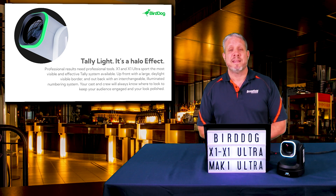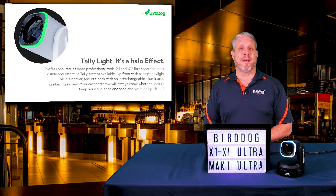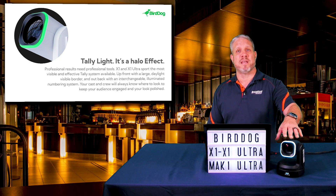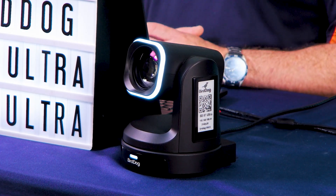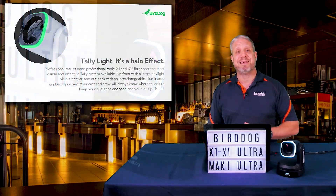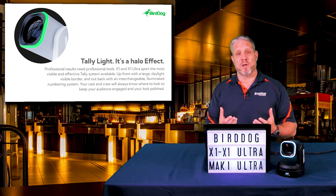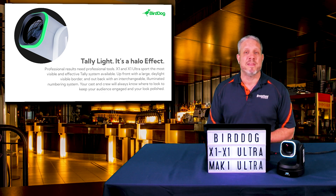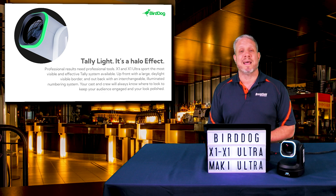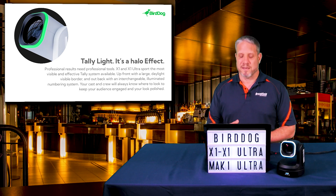Let's talk about some of the exciting new features that all three of these cameras have in common. One is the Tally Light that BirdDog is calling the Halo Light. The Halo Light is incorporated on all three models — the X1, X1 Ultra, and the Maki. You can get professional results by having that Tally Light tell your talent which camera is live at any given time. You can even program that Tally Light to be either red or green, recognizing that talent have different conventions — some think of red as stop and green as go, others think red means the camera is live.